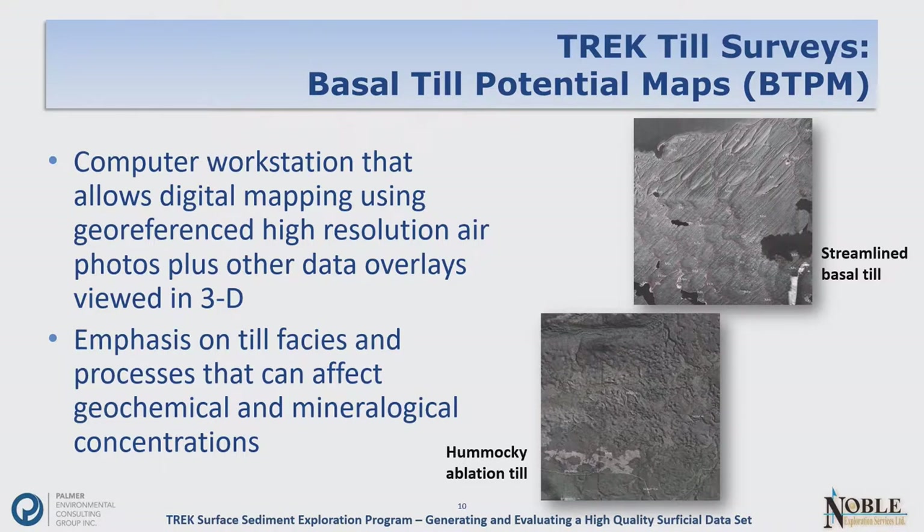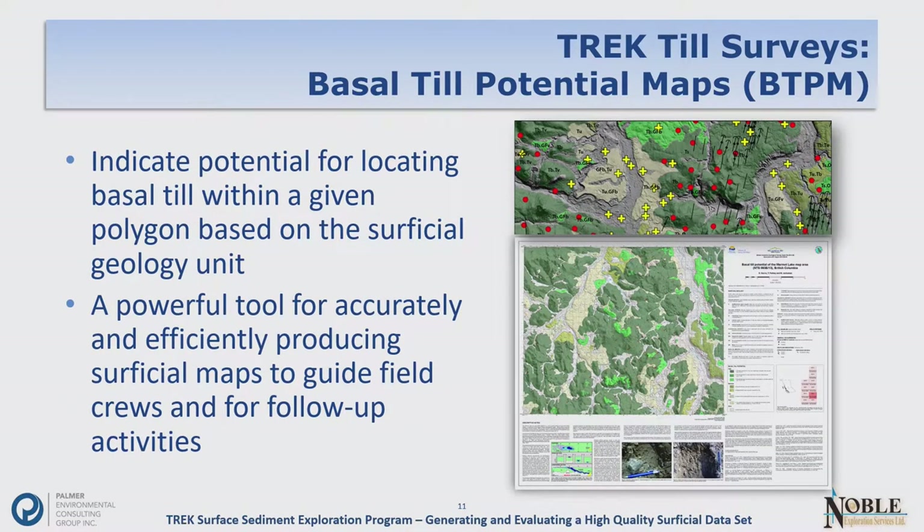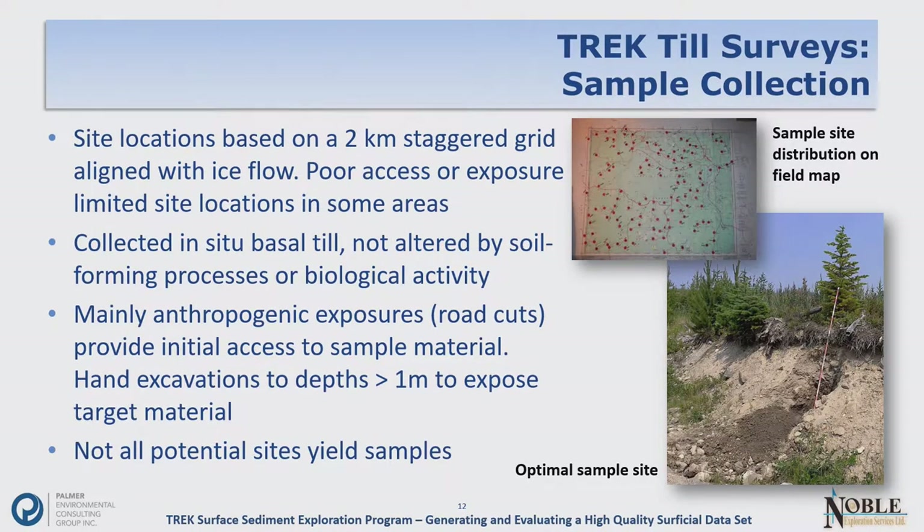Here's an example of one of the basal till potential maps. It clearly indicates where to look for basal till and is a powerful tool for accurately and efficiently producing maps that guided our field crews — and of course they have usefulness for any follow-up activities. Within the survey itself, we used a two-kilometer staggered grid aligned with ice flow, which is the common approach.